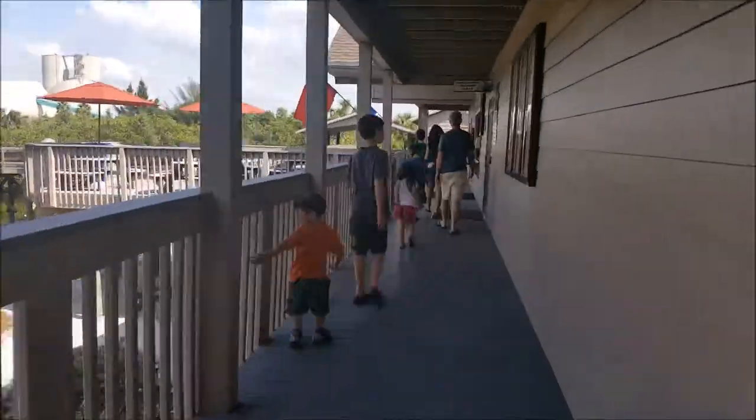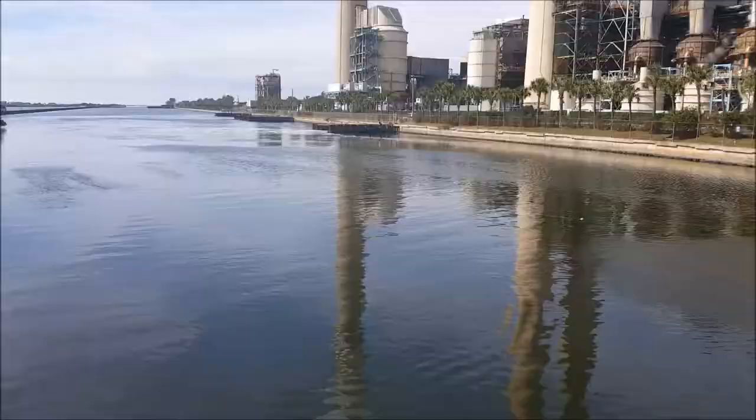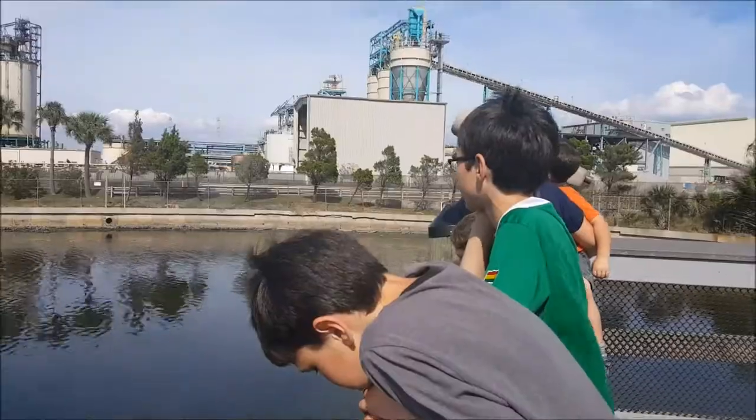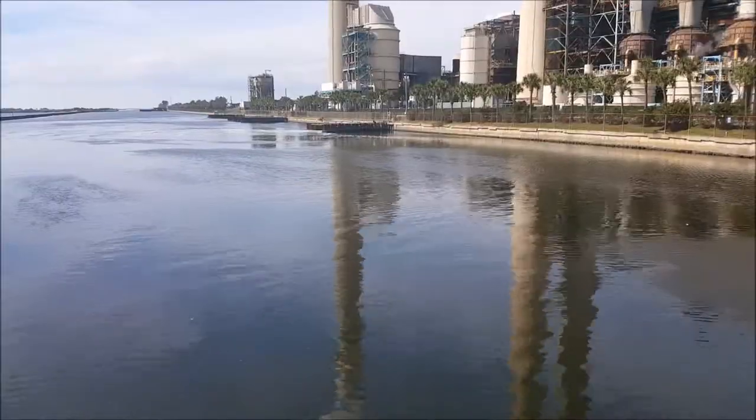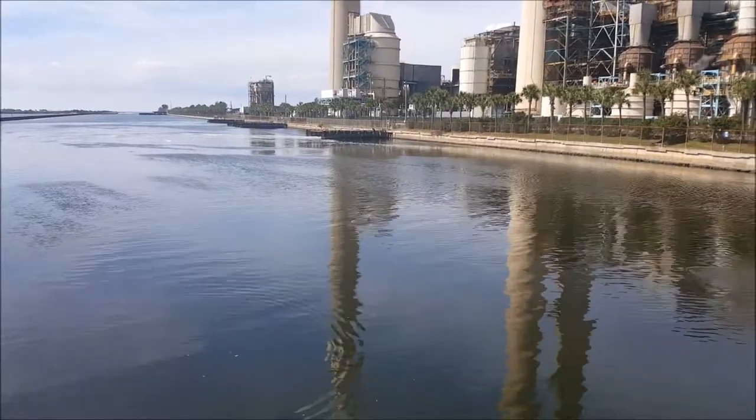We haven't seen any yet. It's a little bit deep where they're swimming. We saw one manatee, but I didn't get it on camera. Now we're going to go see this little pool that they have with manta rays in, which you can see.